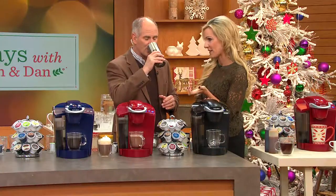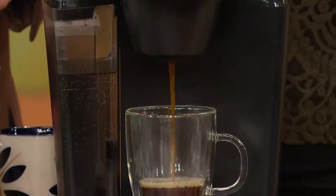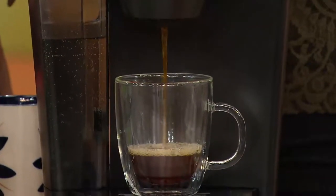It takes the guesswork out of how to make that perfect cup of coffee, tea, hot cocoa, or an iced beverage. You can brew your java on the go, right in the comfort of your own home. No messy, soggy filters. No soggy coffee grounds. No scrubbing out that coffee pot.